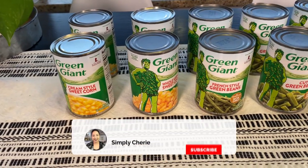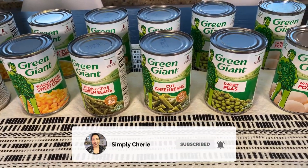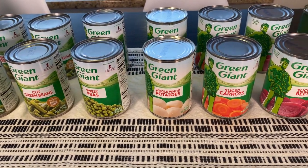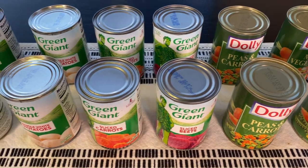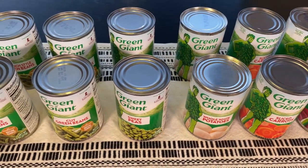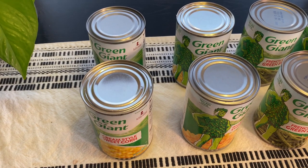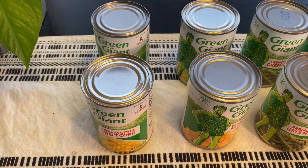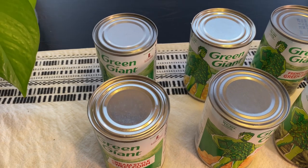Hi friends, it's me Simply Sherry, giving you tips and tools to get organized and get prepared. This is another $20 Dollar Tree stock-up haul — this time canned vegetables. Are there other brands that you have at your Dollar Tree? Let me know. When I do a Dollar Tree haul I usually get two, and if I do other ones like Walmart, my grocery store, or Costco I usually get more than that.